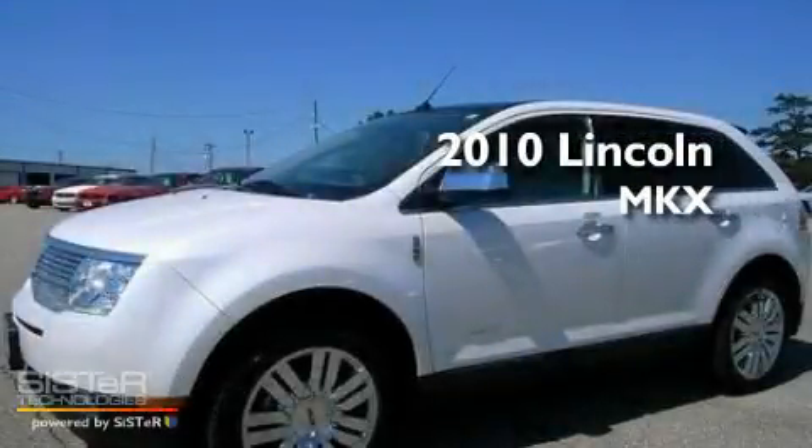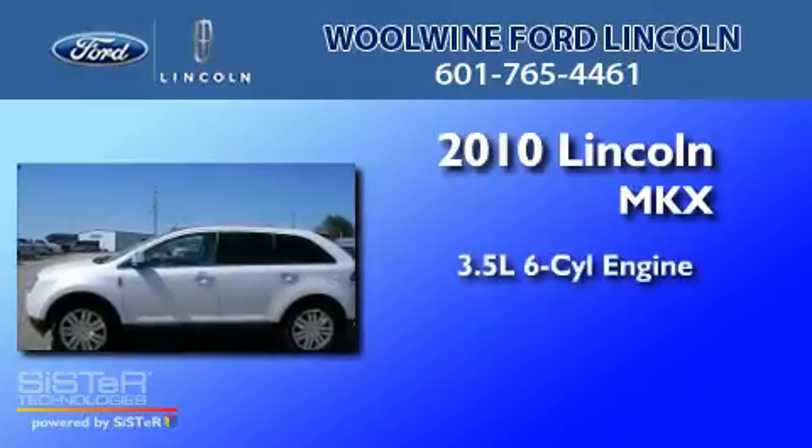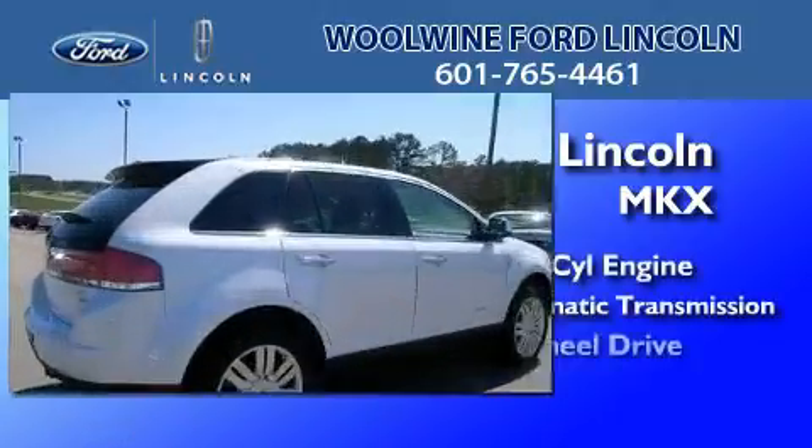This is a 2010 Lincoln MKX. It has a 3.5-liter 6-cylinder engine, a 6-speed automatic transmission, and all-wheel drive.